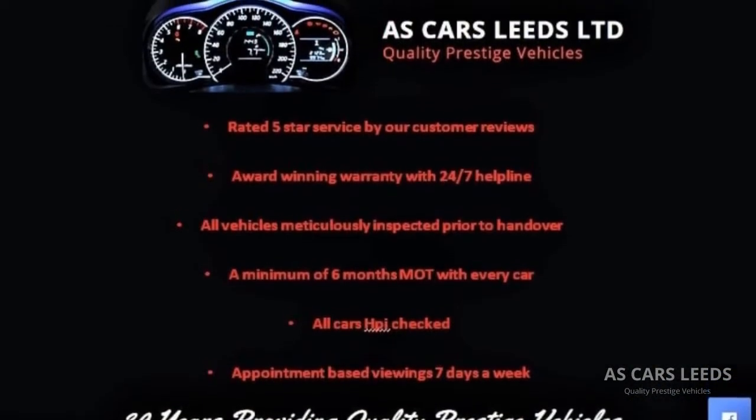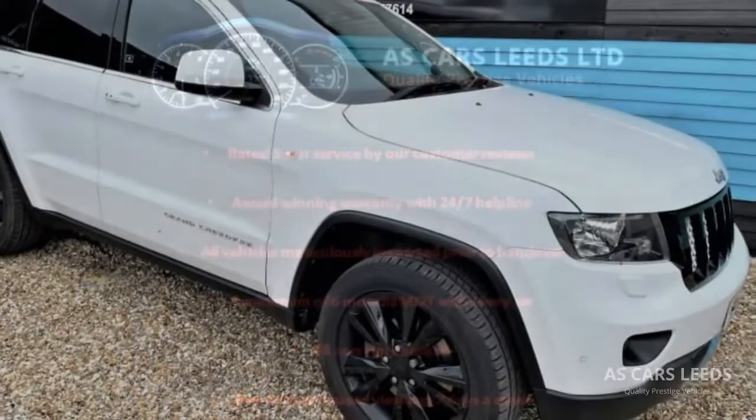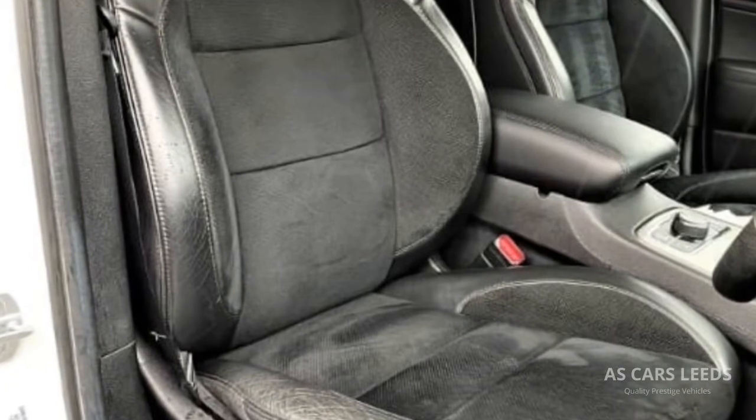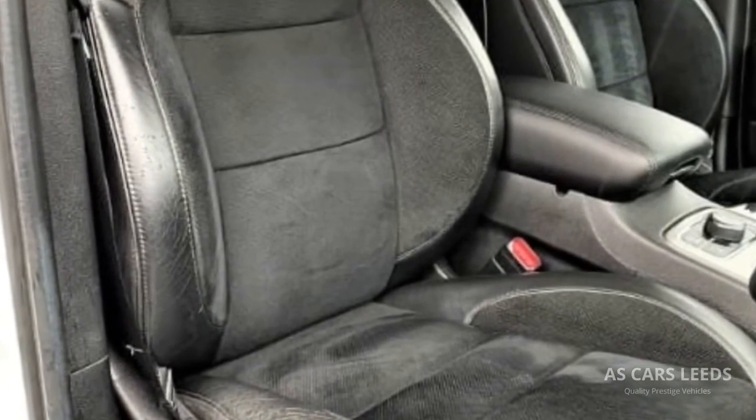This car's provenance has been verified with HPI, comes with at least 6 months' MOT, and is backed by a reputable warranty that can be used anywhere in the country.